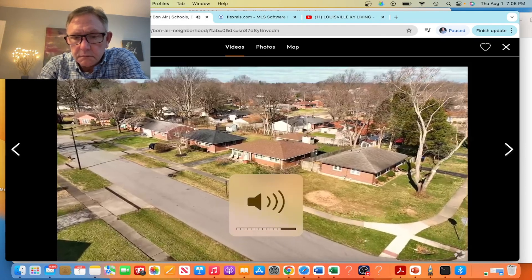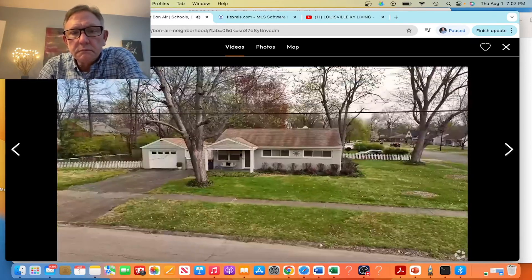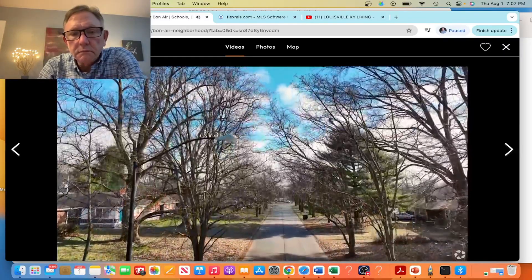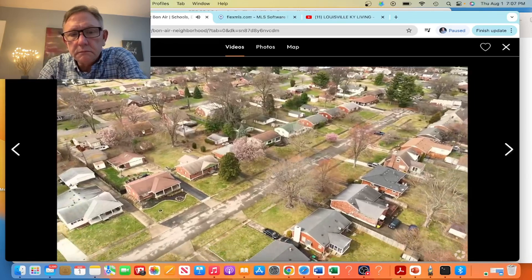Bonaire is characterized by a prominence of mid-century brick ranch homes, many with trees lining the streets. Detached garages are common, and in the evening the street lights softly glow amid tree branches. Colorful doors add visual flair, with most homes selling for between $250,000 and $300,000.